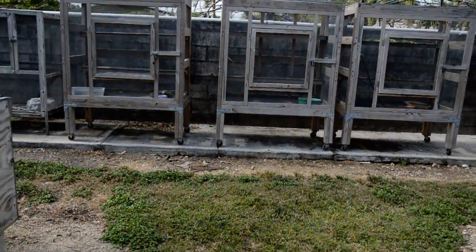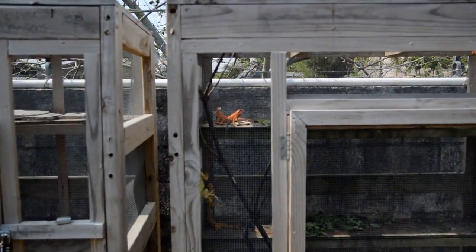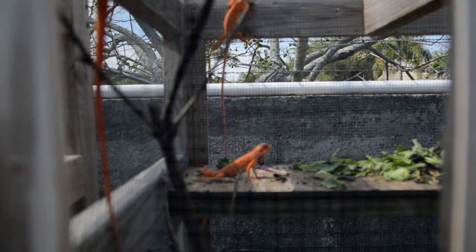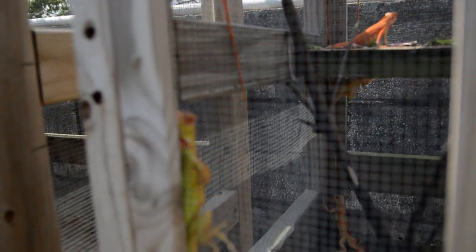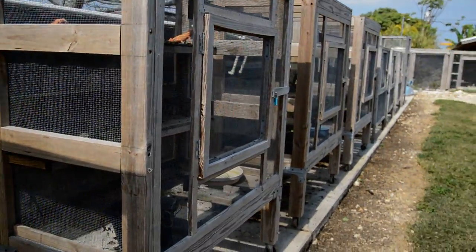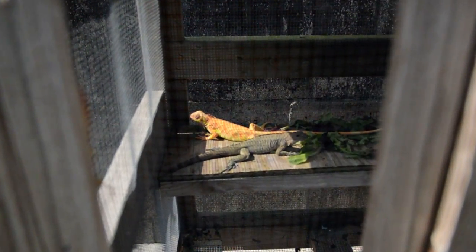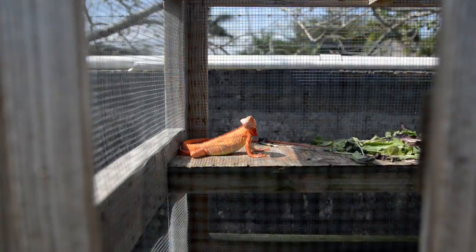Here's some of the babies over here. These little guys are super cool — look how bright yellow they are. They're just beautiful little iguanas. Got one up there, over here just getting a little sun. Beautiful little guys.